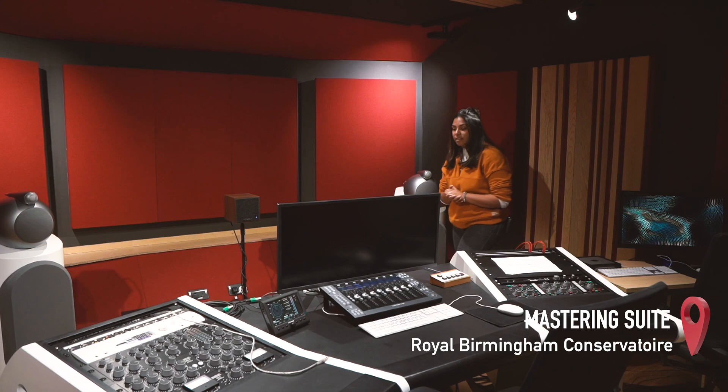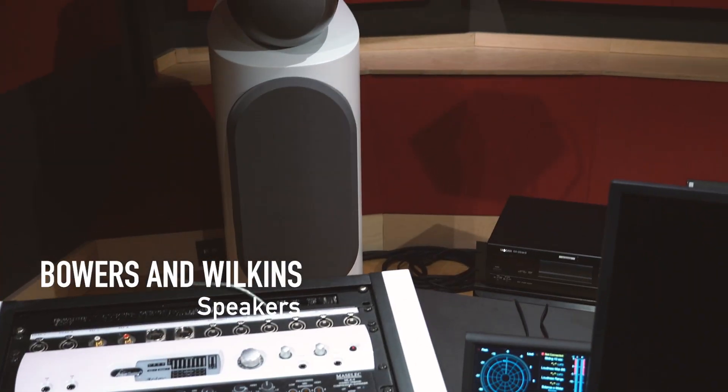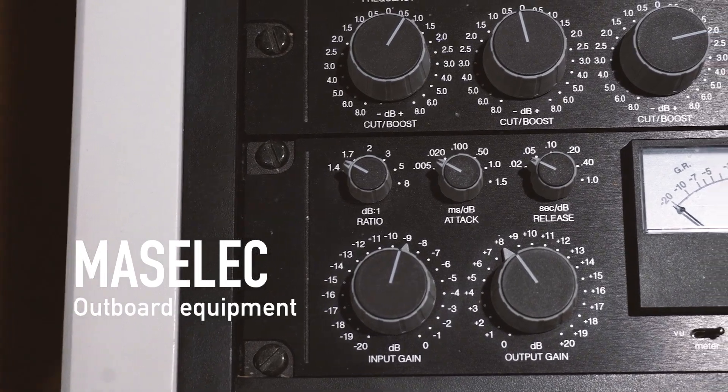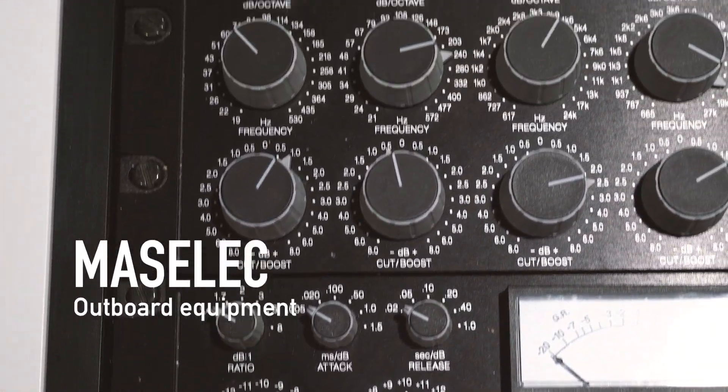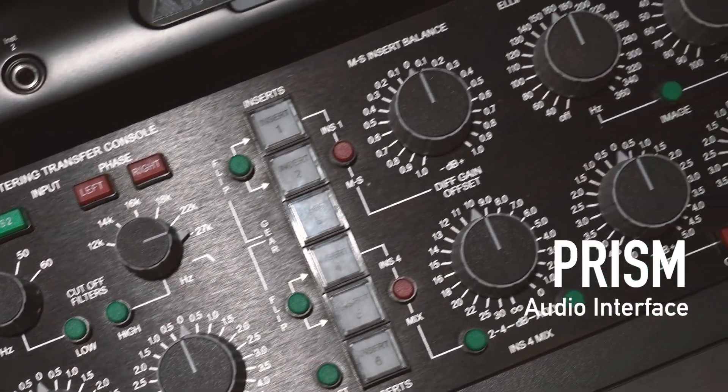This is the mastering suite — where you take your recordings and make them into masterpieces. We've got state-of-the-art speakers including Bowers and Wilkins, amazing outboard gear from Masalec, an SSL control surface, and the whole room is fitted out with a Prism audio interface.